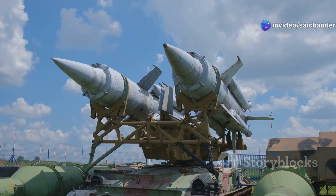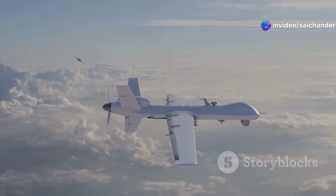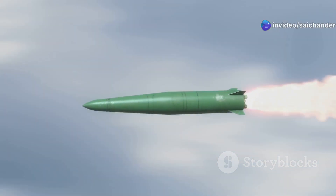This system is important because it is very capable. It can shoot down planes, helicopters, missiles, and even drones. It can hit targets very far away.